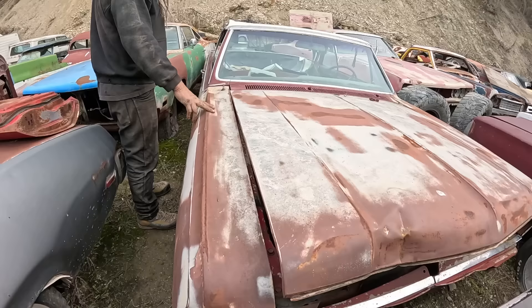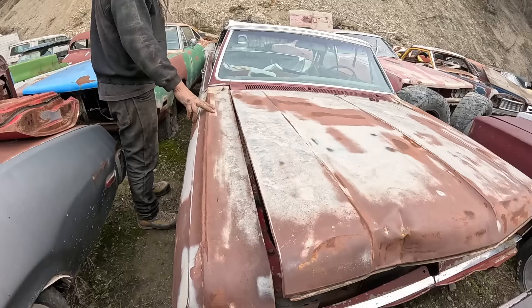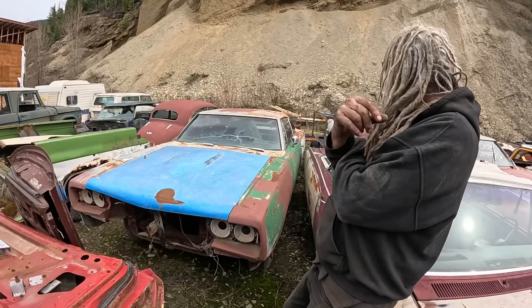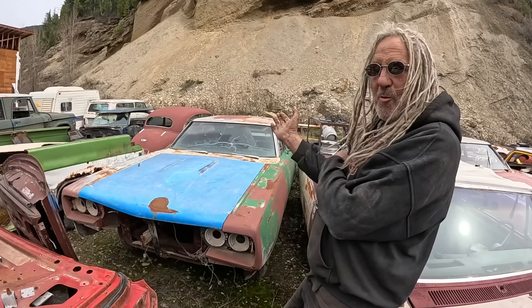This is a '64 Malibu SS four-speed convertible. Frame is poached. We're probably going to take two of these to build one. I'm hoping this might be the car that we drive across Canada. This one is a 1969 Coronet RT. It was a 440 four-speed car, so it should have a Dana in it. I do have a Dana for it and a four-speed for it. Needs a lot of work, but it's a super rare car.